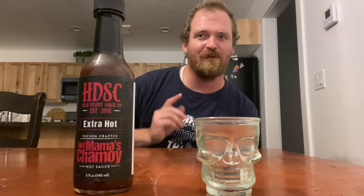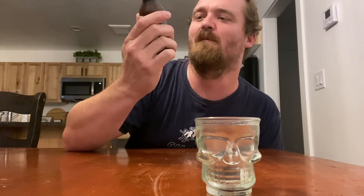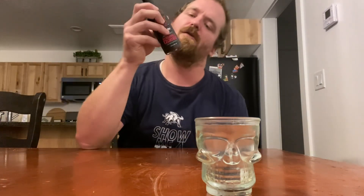Hi everybody, welcome back to the channel. I'm the Bearded Sauce. For tonight's video we're going to be going over High Desert Sauce Company's extra hot chamoy hot sauce — Not Mama's Chamoy Hot Sauce. High Desert Sauce Company gifted this to me, shout out to them. I'll leave a link down below for this sauce and a link to all their other sauces.